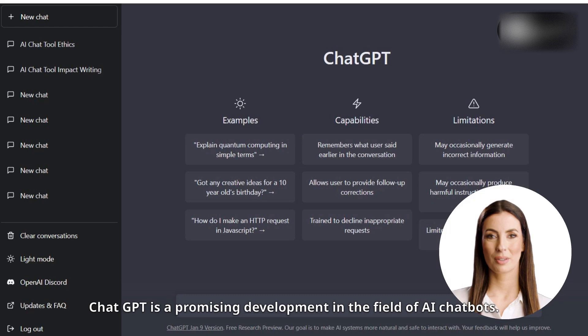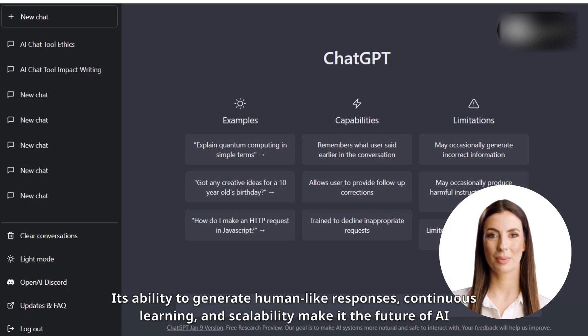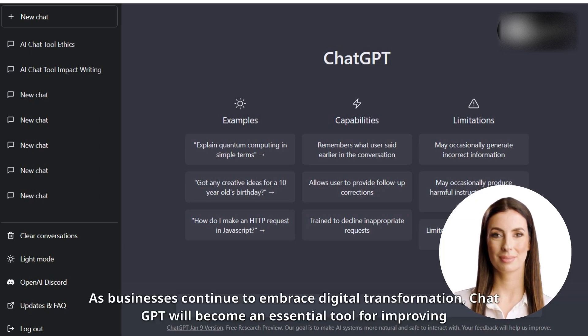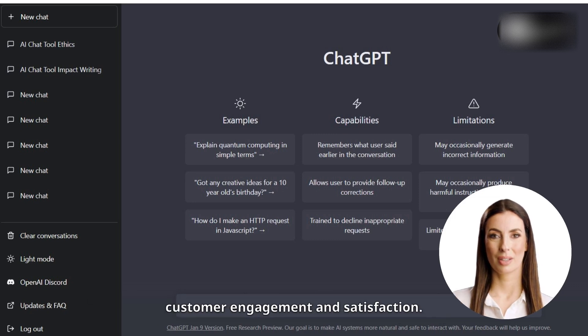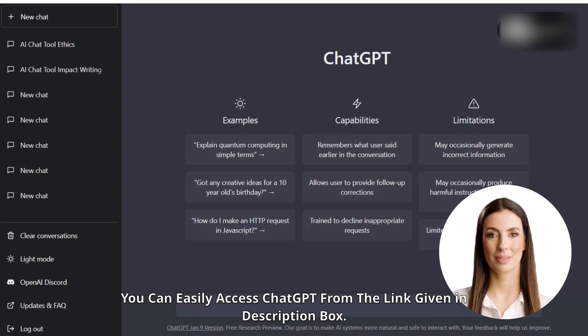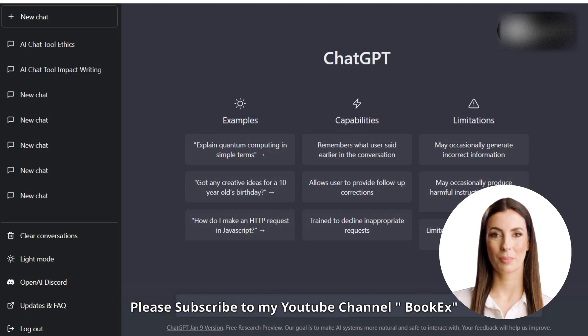ChatGPT is a promising development in the field of AI chatbots. Its ability to generate human-like responses, continuous learning, and scalability make it the future of AI chatbots. As businesses continue to embrace digital transformation, ChatGPT will become an essential tool for improving customer engagement and satisfaction. The user interface of ChatGPT is shown on screen, and you can easily access ChatGPT from the link given in the description box.